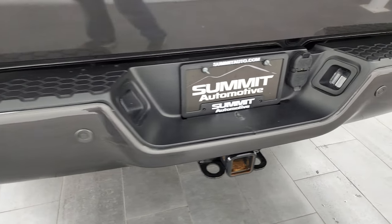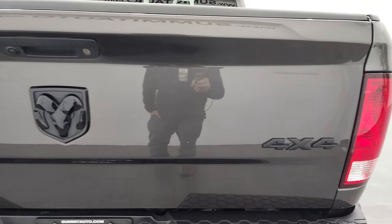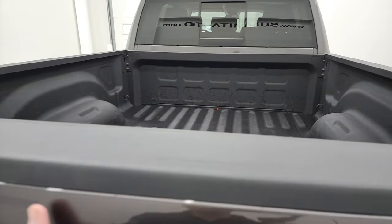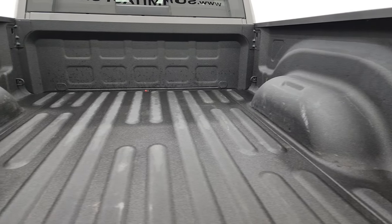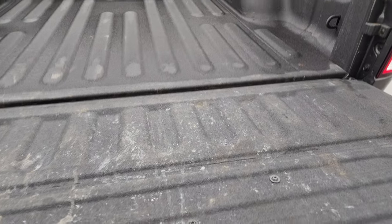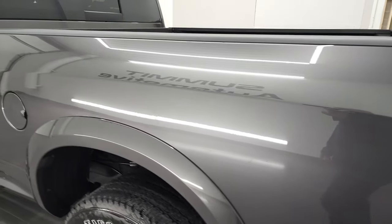Full towing package, which includes the receiver hitch, 4-pin and 7-pin wiring. This truck is capable of towing 16,800 pounds according to Ram's Tow Capacity website. You get the blacked-out 4x4 lettering and the blacked-out Ram logo. Didn't see any dents or dings on that tailgate — it is a locking tailgate — and it also has 4,209 pounds of payload capacity. Spray-in bed liner back here, and the bed is in excellent shape. The spray-in bed liner goes onto the tailgate, so that's a nice bonus.